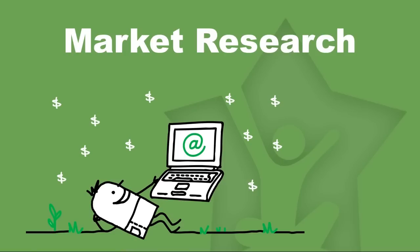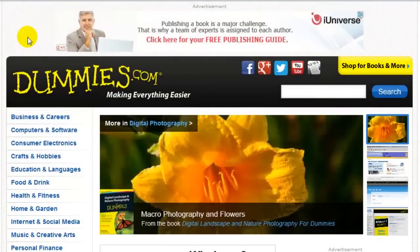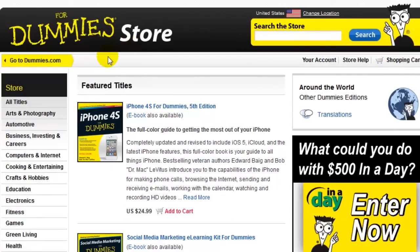Dummies have done all the work for us. Let's go to Dummies.com right now. Here we are. We want to go to the Dummies.com store — if we click 'shop for books or more' we get taken to the store. The store is simply a list of all their books and we're going to use it as inspiration to find profitable niches.